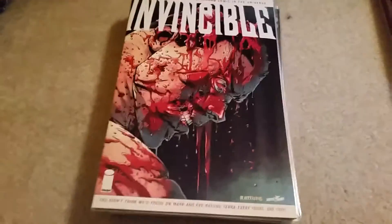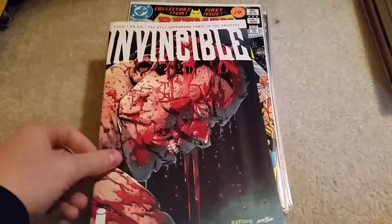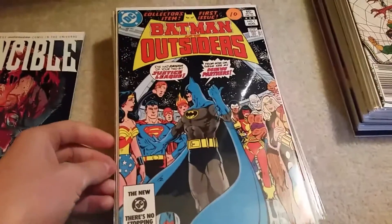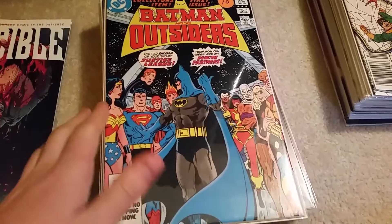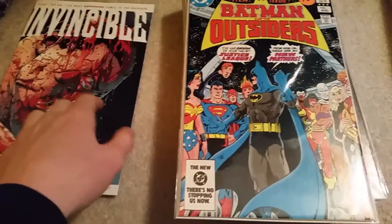No major keys or anything, just some back issues, stuff I need to fill in the collection. As you can see here, Invincible, $1.20. Batman and the Outsiders number one — I really like this cover, the colors are just so vibrant. Ignore the price tags, I didn't even pay cover price for this.